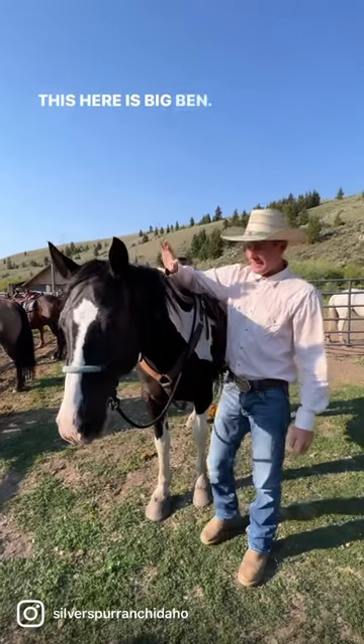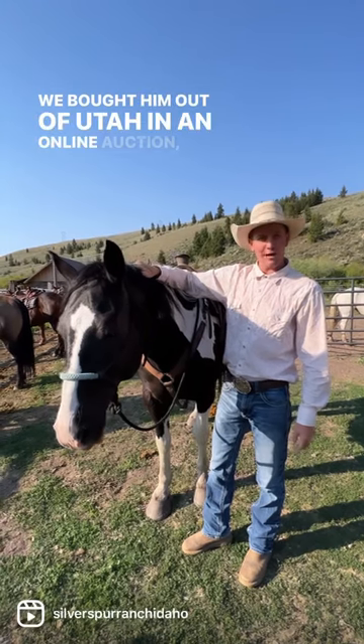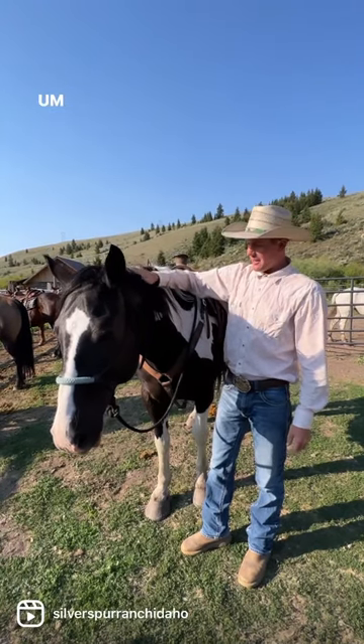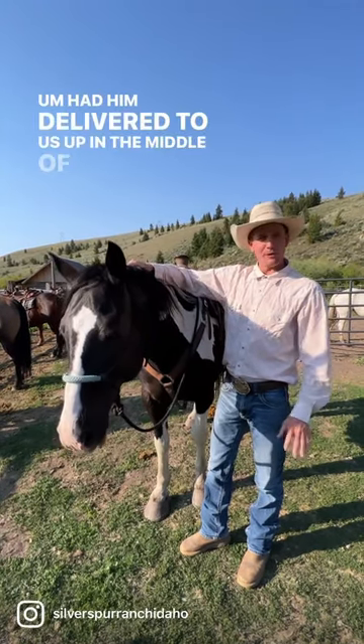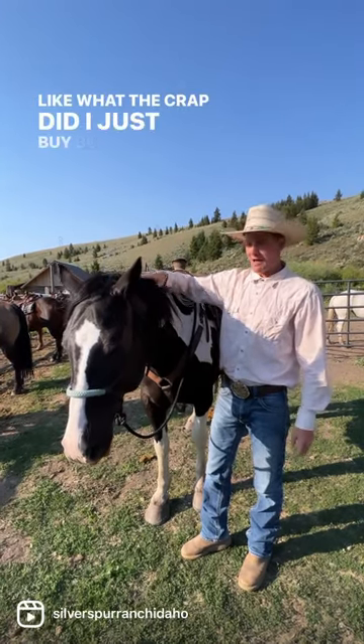Hi everybody, this here is Big Ben. Big Ben's one of my favorite horses here at the ranch. We bought him out of Utah at an online auction, sight unseen. Had him delivered to us up in the middle of the night. He got out of his trailer blowing his nose, spooky at everything — like, what the crap did I just buy?